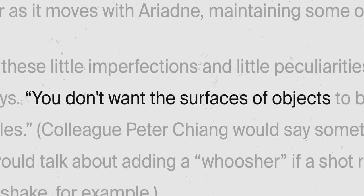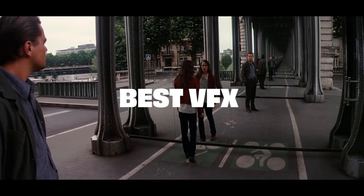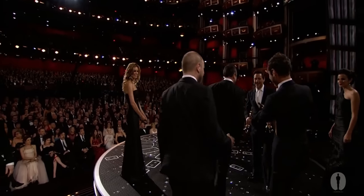Visual effects supervisor Andy Lockley says the attention to detail is crucial: 'All these little imperfections and peculiarities are the things that really help sell CG as being real. You don't want the surface of objects to be computer clear — you want all these dinks and dents and ripples.' And when you look at the final result, it's no wonder the team won best visual effects at the Oscars in 2011.